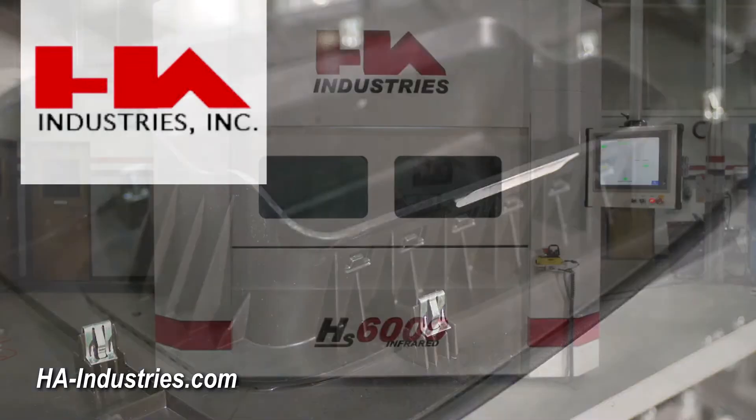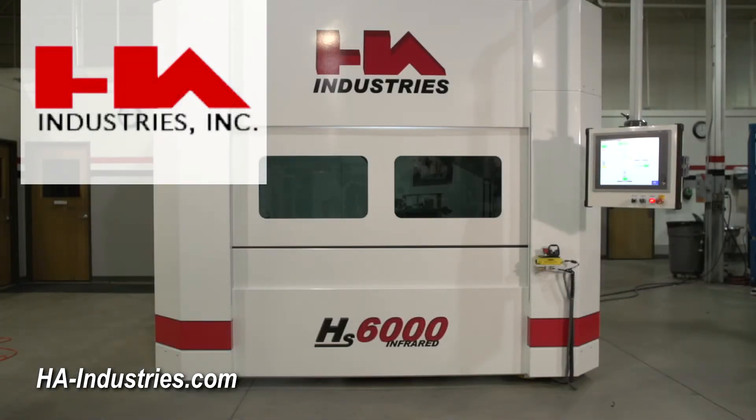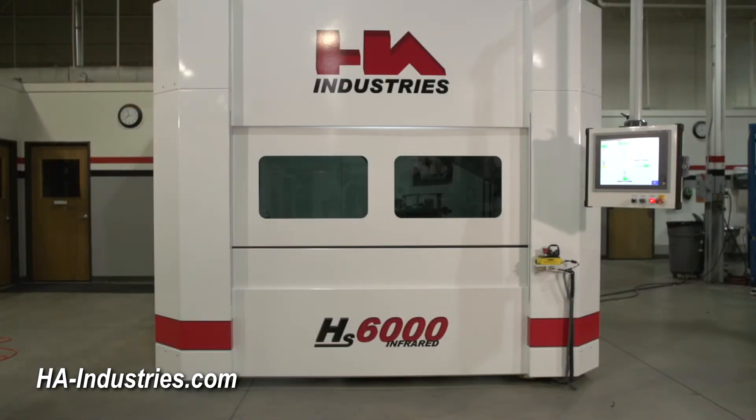The HS6000 from HA Industries. The HS6000.